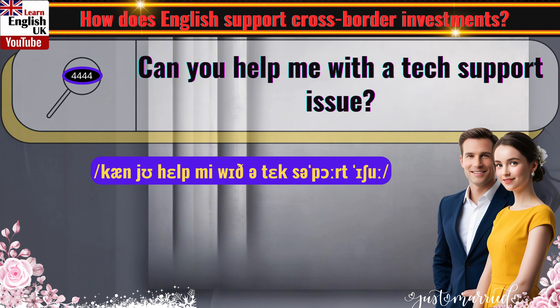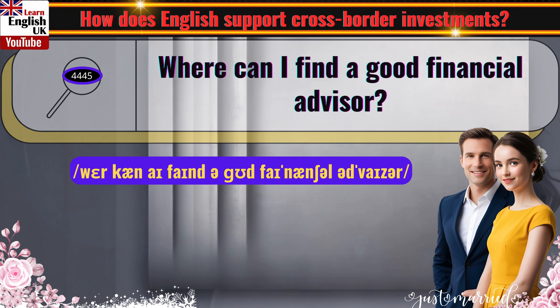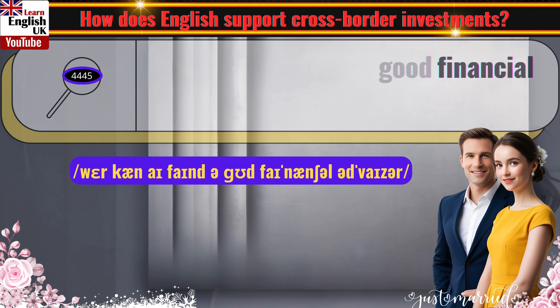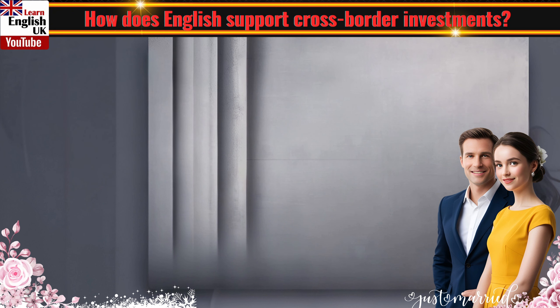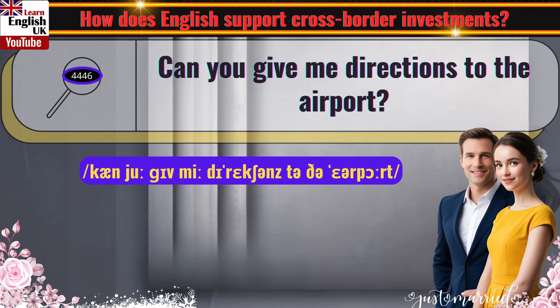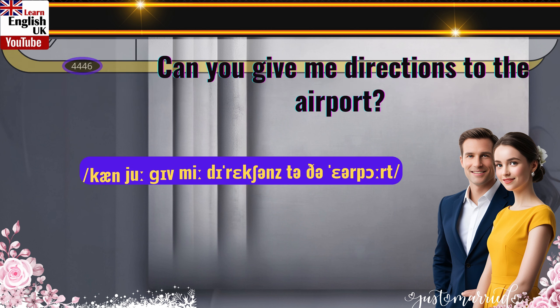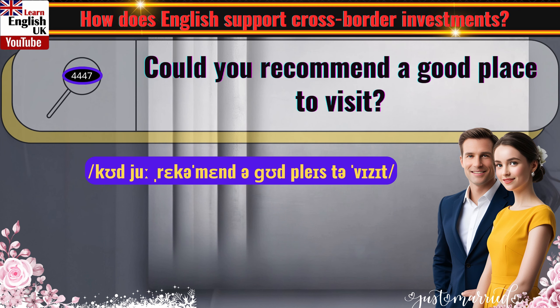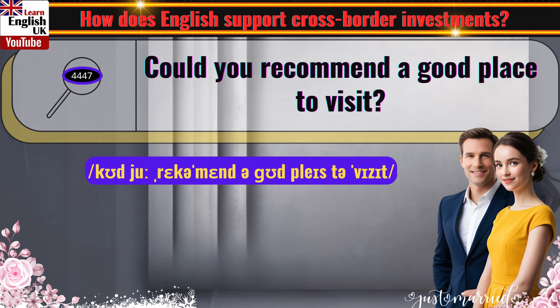Can you help me with the tech support issue? Where can I find a good financial advisor? Can you give me directions to the airport? Could you recommend a good place to visit?